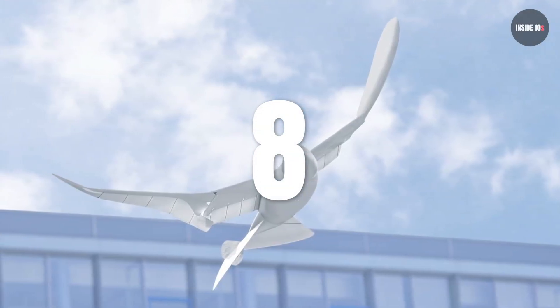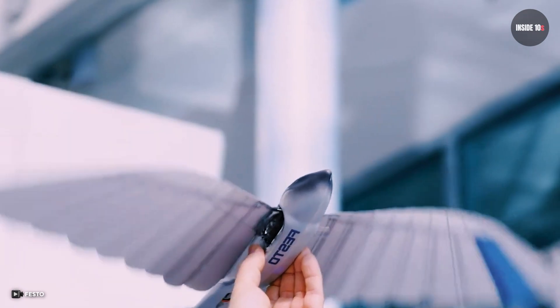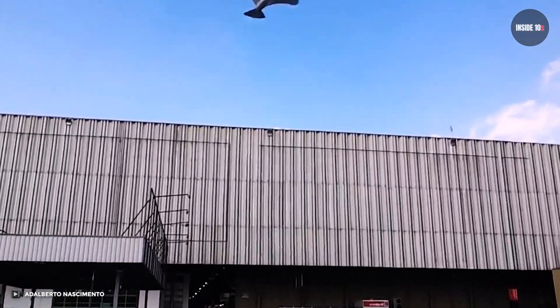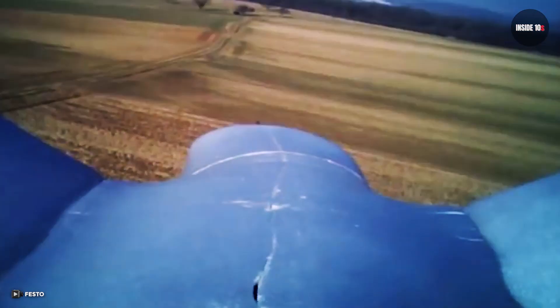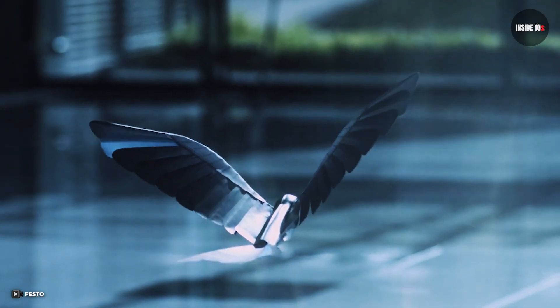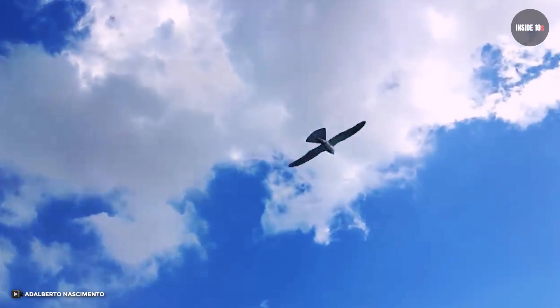Number 8: The Smart Bird. This smart bird is an ornithopter, which is pretty much an aircraft. It was designed by FSS Bionic Learning Network. The smart bird can take off, fly, and land by itself, making it an autonomous robot. It's one of the robots that best mimics the flight of actual birds. Its wings not only flap but can even twist an electrical engine in its body, allowing its wings to move vertically. The smart bird can fly almost as perfectly as an actual bird — when you look at it, you might think it's even a real one.